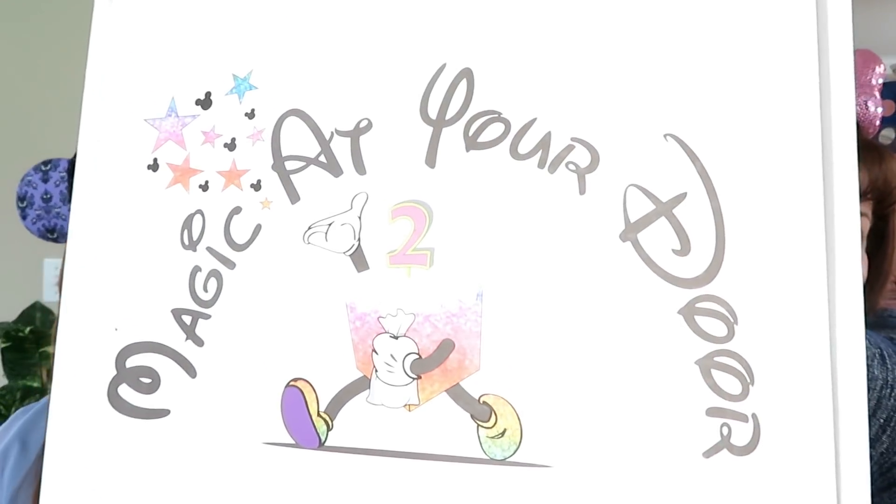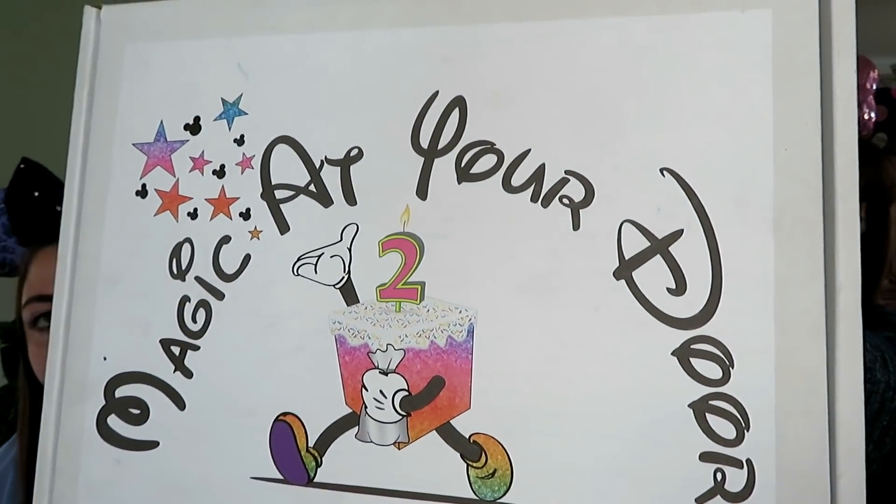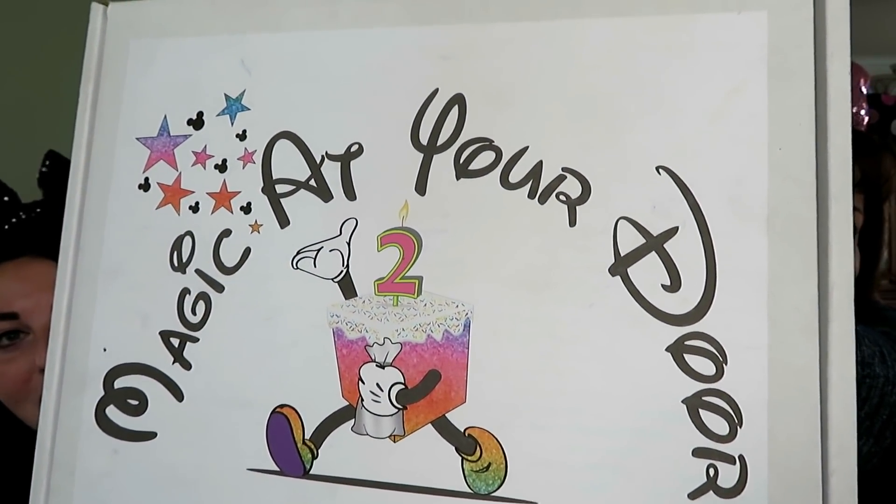Hey, it's Nikki! Hi, it's Tracy! We're here with a Magic at Your Door unboxing — it's the April box, but it's now May. We've been getting our subscription boxes really late, which is fine, but it's been hard because we can't watch anybody else's videos. We've been purposely avoiding them. This is a cool one because it's the subscription's second birthday! We were told this was going to be a pretty special box — you can see it has a little cake on it.